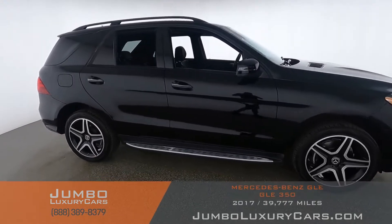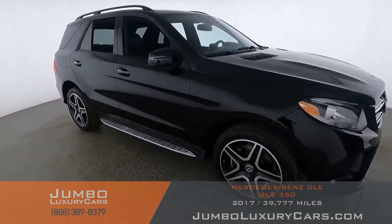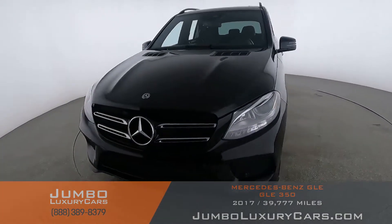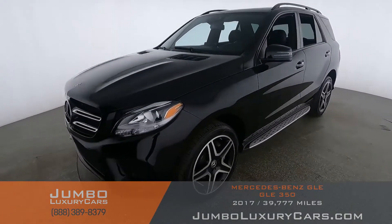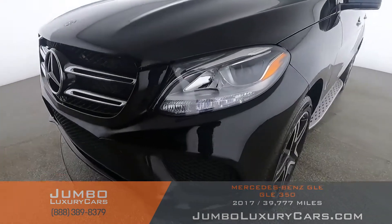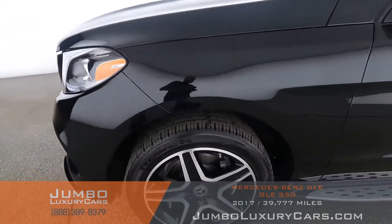Our goal here at Jumbo Luxury Cars is to give you the most transparent buying process. I'll be showing you a detailed video of any scratches, dents, or damages the vehicle may have, along with the vehicle's options. First, I'll start with the exterior of the vehicle, checking for any scratches, dents, or damages.